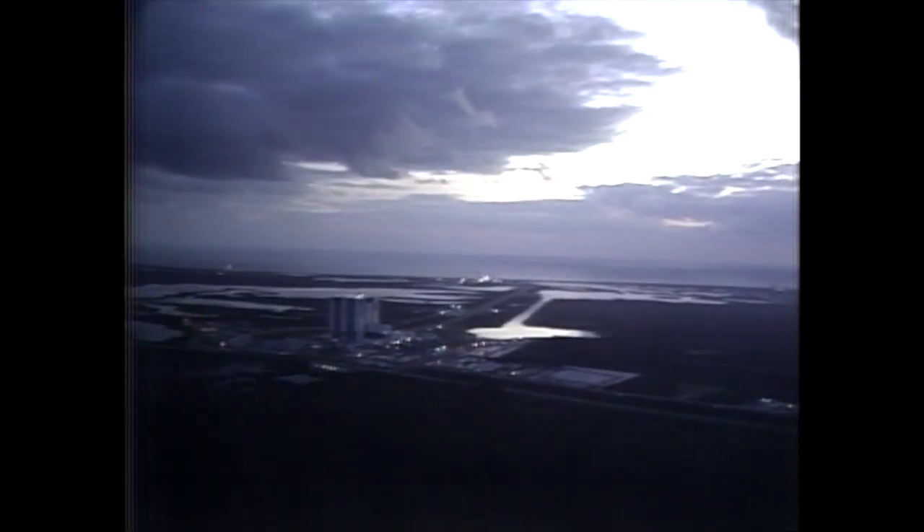Five, three, two, one, zero. We have SRB ignition and history's largest astronaut crew is on its way. Houston control is now. All main engines running at 100%.